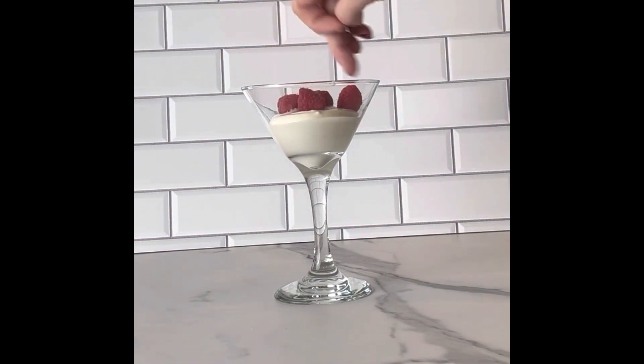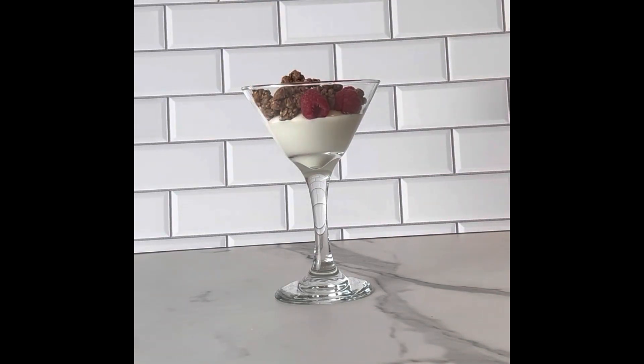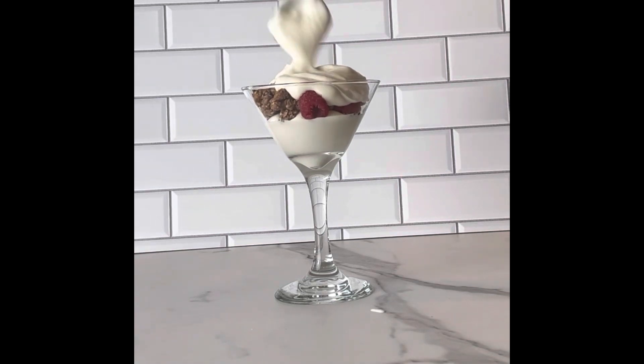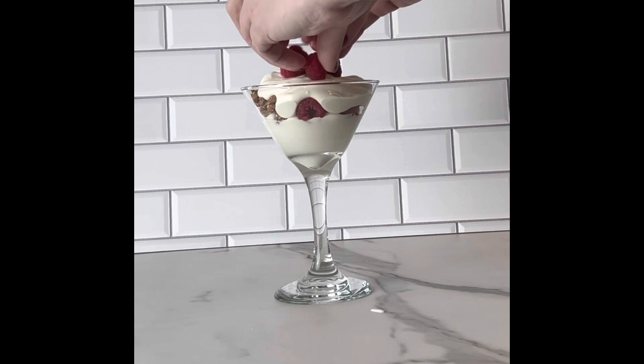You're going to start out by taking some honey vanilla Greek yogurt and layering that in — I like to use a martini glass myself, I think it's so pretty, but whatever glass you have will work. And you'll layer that with some raspberries and some chocolate granola, and then you'll do another layer of your honey vanilla Greek yogurt with your raspberries and your chocolate granola.